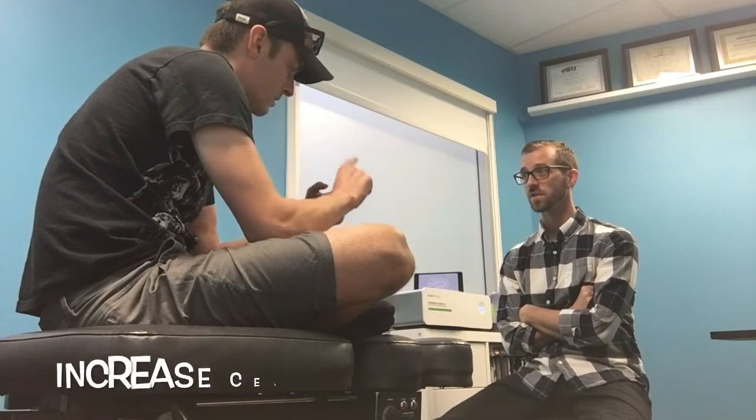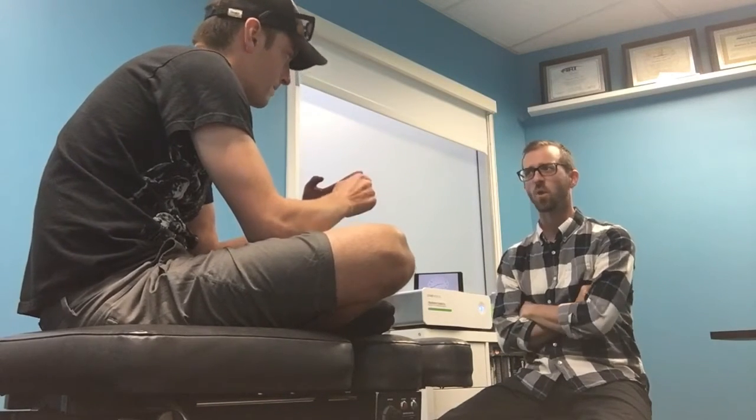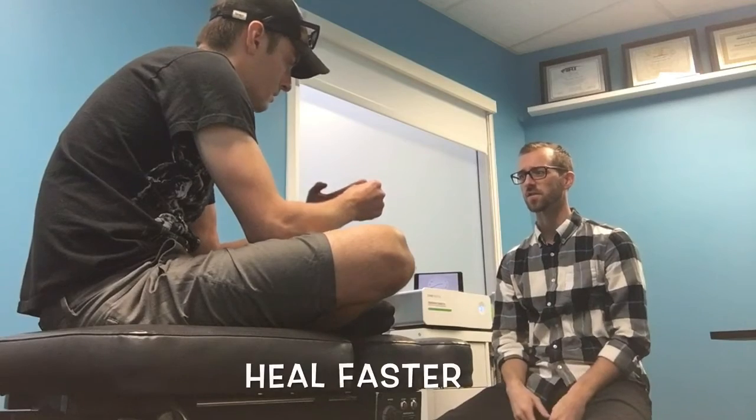Pain reduction and increasing cellular activity — so we want to heal faster, to regenerate faster.